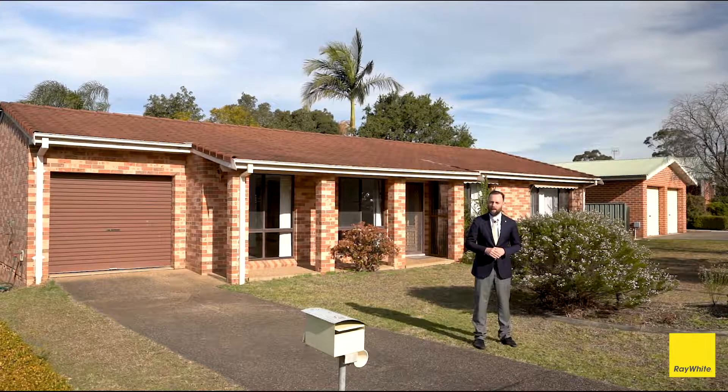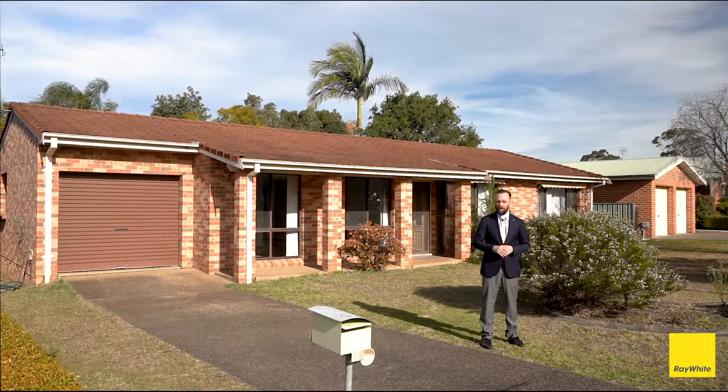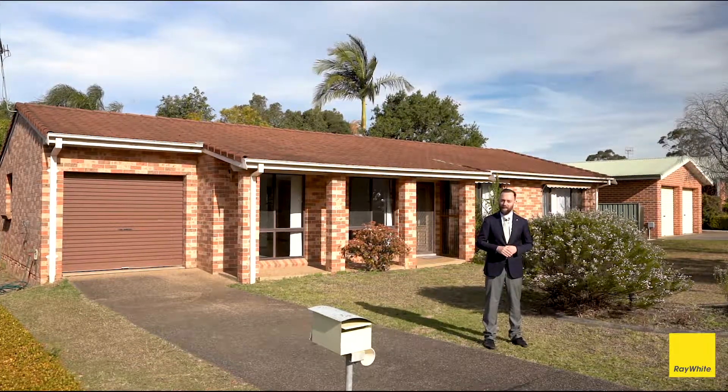G'day, Glenn Brandon from Ray White here today at Ferntree Drive in Bomaderry, one of the most tightly held streets in all of town. You're gonna love this little three-bedroom home — come with me, let's check it out.